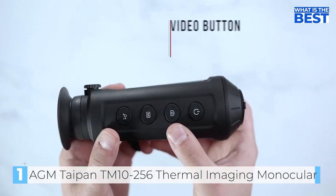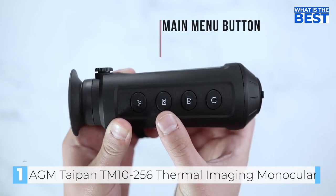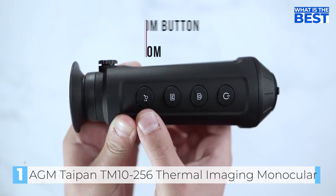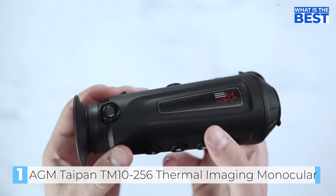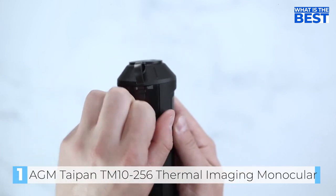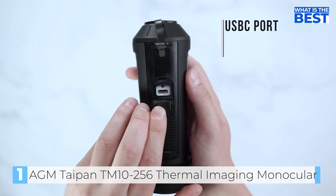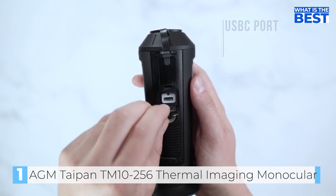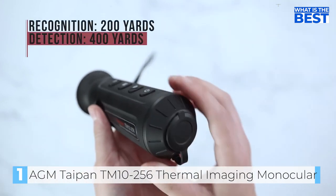Additionally, the built-in memory module with 8 gigabytes of storage capacity supports video recording and snapshot capturing, making it easy to share and analyze footage with others. This monocular is compact and lightweight, making it easy to handle and transport in the field. It also has an impressive battery life, with up to 5 hours of continuous operation on a single charge and the option for external power supply. The AGM Taipan TM10256 is user-friendly, with intuitive controls and a color display, making it easy for even novice users to operate.